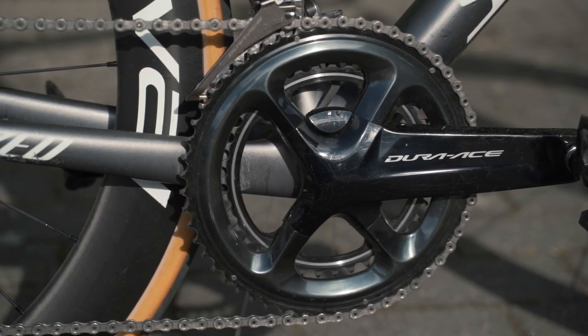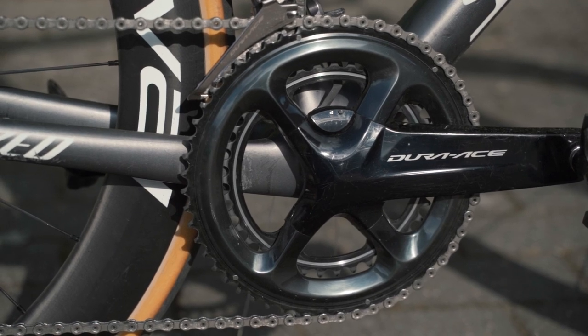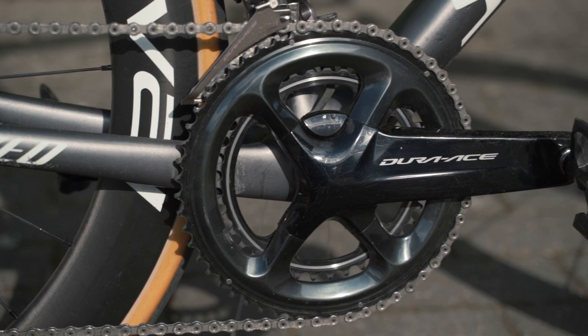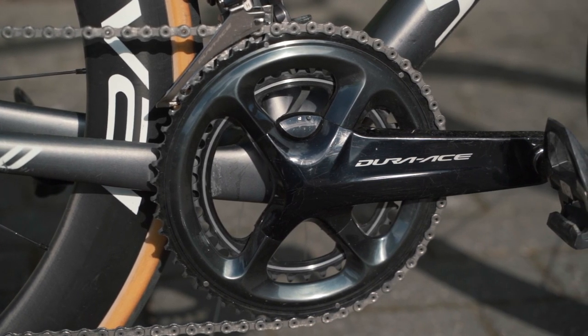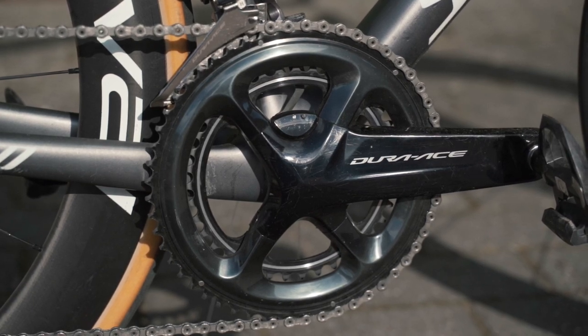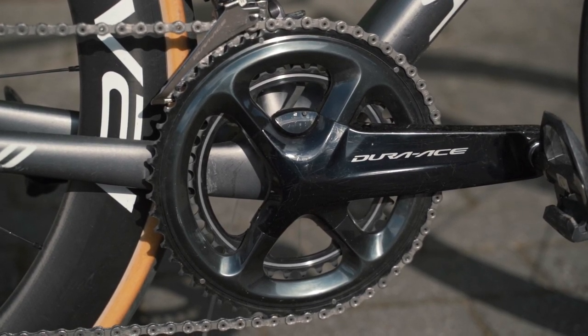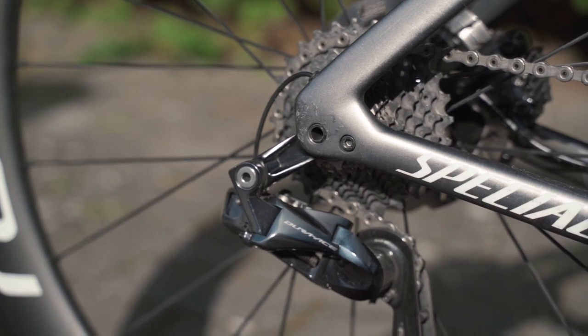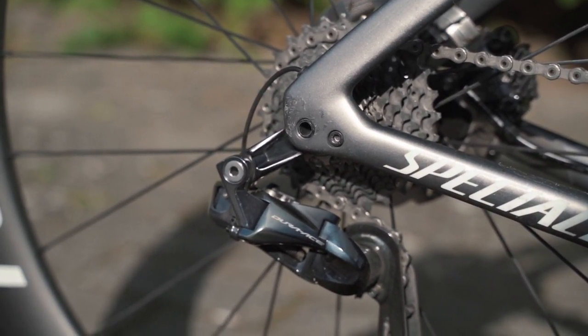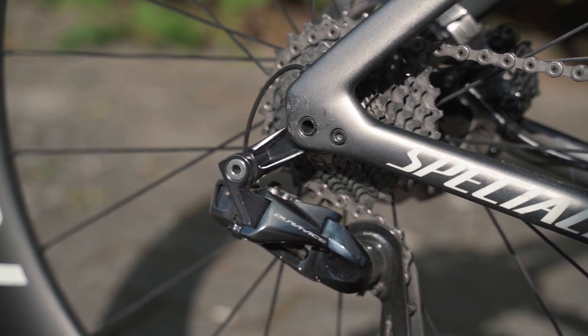Despite a punchy, hilly course around the city of Leuven, Asgreen has opted for a giant 54-42 chainset combination, running a double-sided power meter on his Dura-Ace cranks. On the rear of the groupset, an 11-28 standard cassette size.